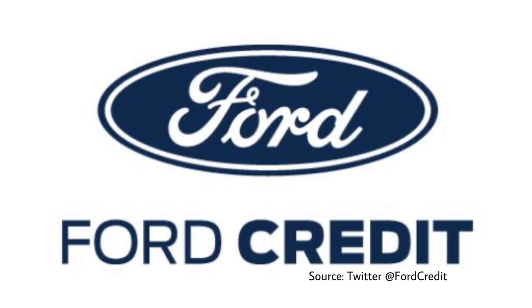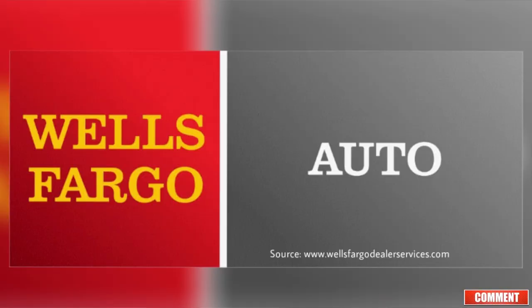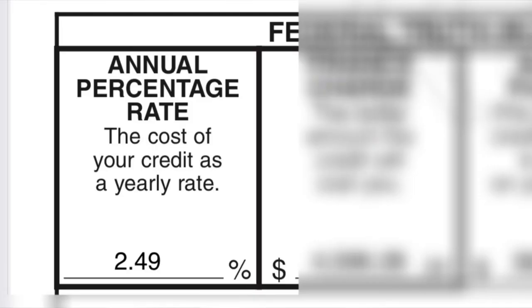Because Tesla doesn't have their own financial services company like Ford does with Ford Motor Credit or GM with GM Financial, Tesla gives you the option to finance your car with Wells Fargo. You also have the option of paying with your credit card — but who's got that type of credit limit? Another option is to bring in your own pre-approval, typically from a credit union, like I've done many times in the past. In this case we went with Tesla's offering, which is Wells Fargo.